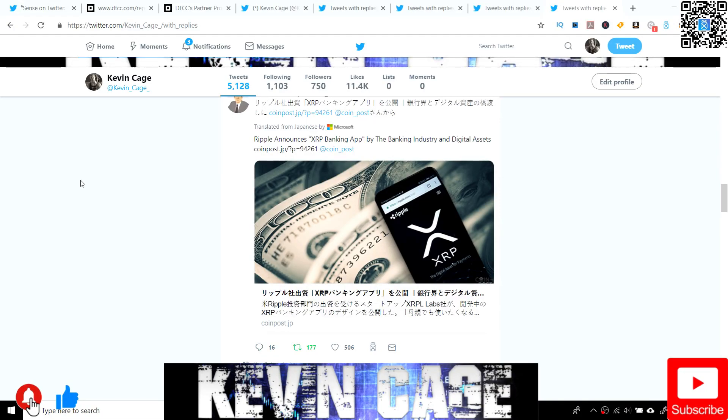Hey guys, Kevin Cage back with another video. Let's get into some recent Ripple XRP news.